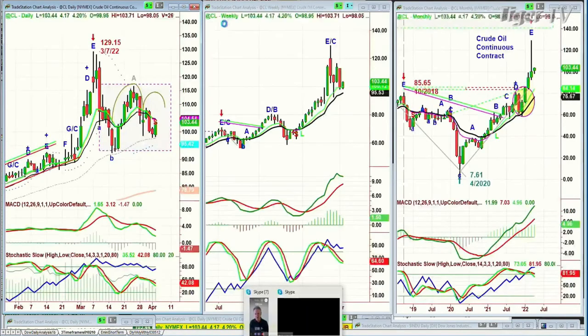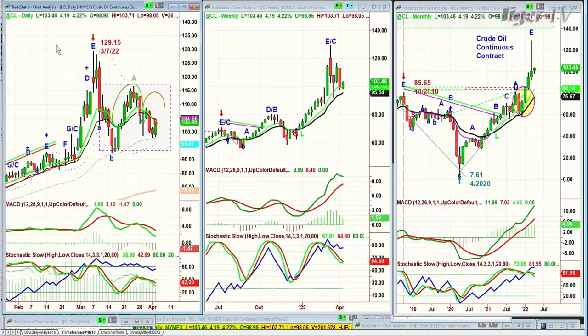Crude oil — same thing. Huge move up, and now a big move today, up 4 at 103.46. But I think it's kind of stuck in this range for a little while. If it starts to trade back in the 114–115 area, that's very good action for crude oil.